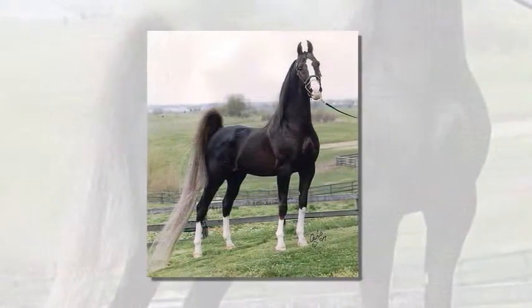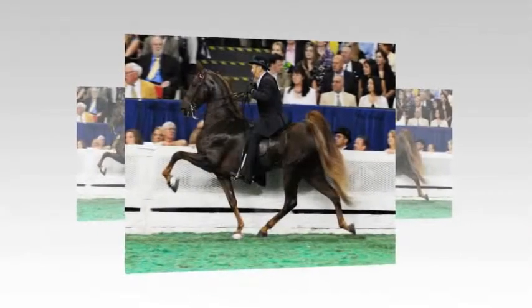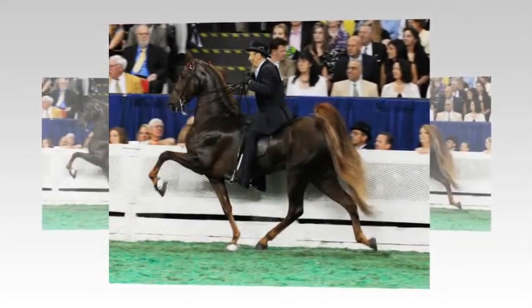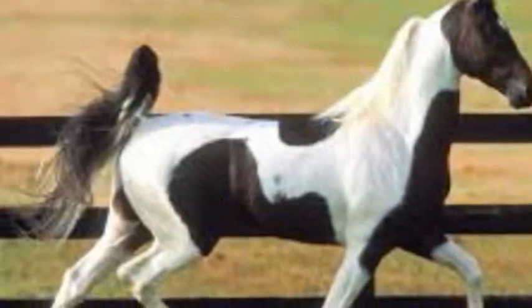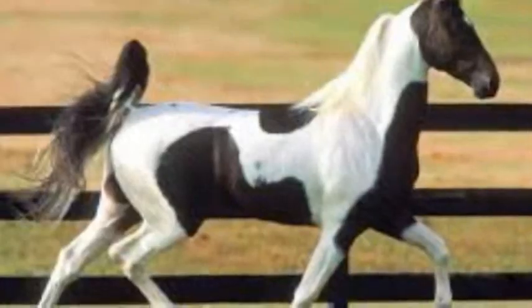These horses had the size and athleticism of the thoroughbred and the Narragansett's easy gaits and stamina. As America grew, American horses spread and additional thoroughbred blood was added along with that of the Morgan, Arabian, Standardbred, and Hackney. By the 1800s, a large, all-purpose, attractive horse had been created in Kentucky. Called the Kentucky Saddler in the 1800s, this was the future American Saddler.